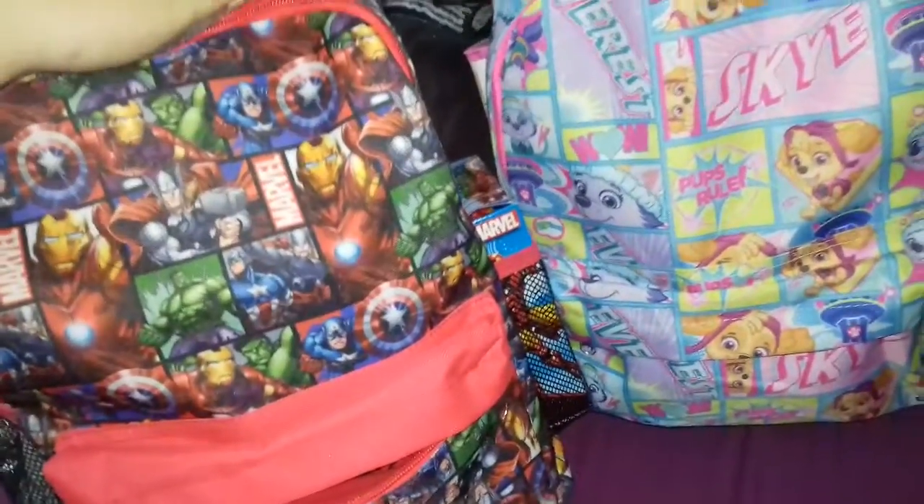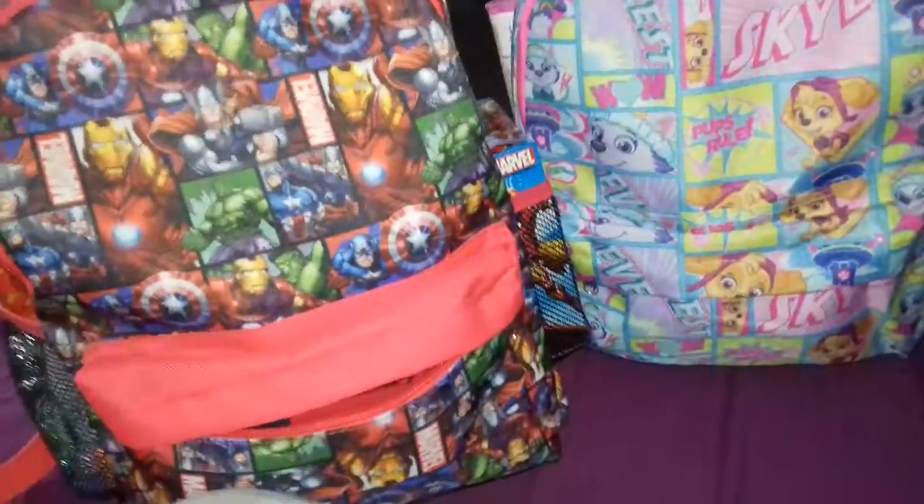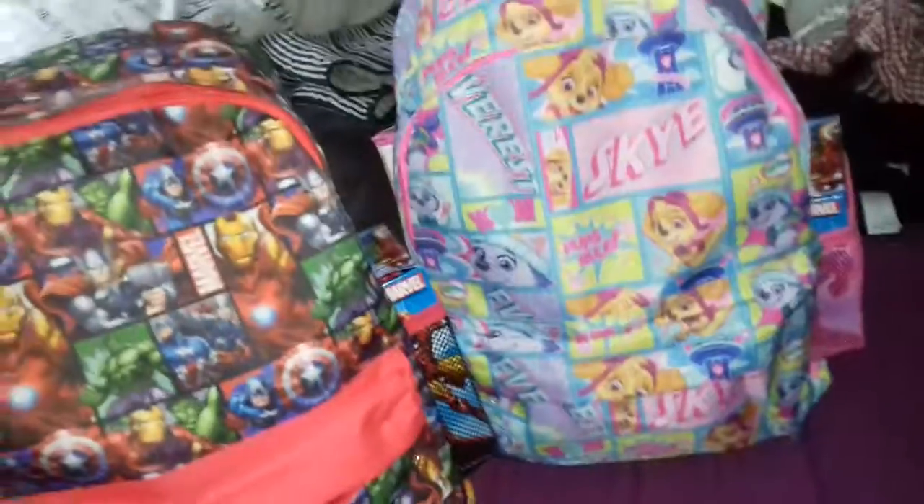I brought these bags for the twins for Christmas, and instead of giving them boring, plain old empty bags, I filled them up. So let's have a look.